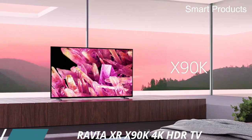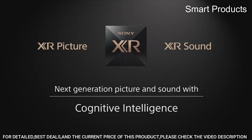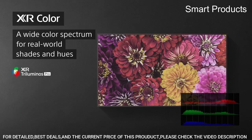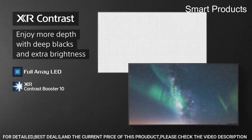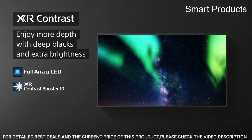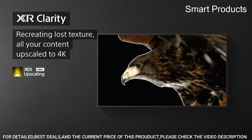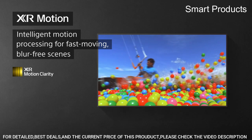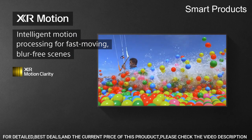Number 2: Sony Bravia XR X90K 4K HDR TV. Cognitive Processor XR — revolutionary TV processing technology that understands how humans see and hear, delivering intense contrast with pure blacks, high-peak brightness, and natural colors. XR Triluminos Pro lets you rediscover everything you watch with billions of accurate colors. Full-array LED and XR Contrast Booster 10 provides precisely controlled backlighting with deep blacks and high-peak brightness.